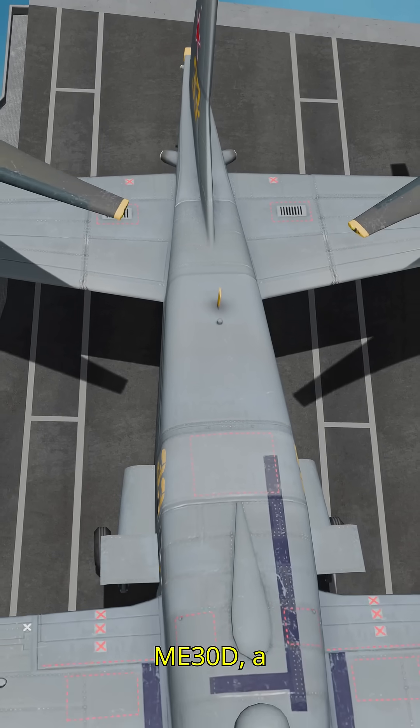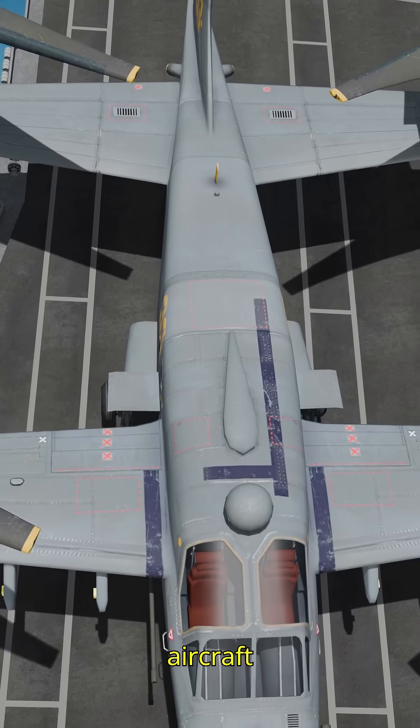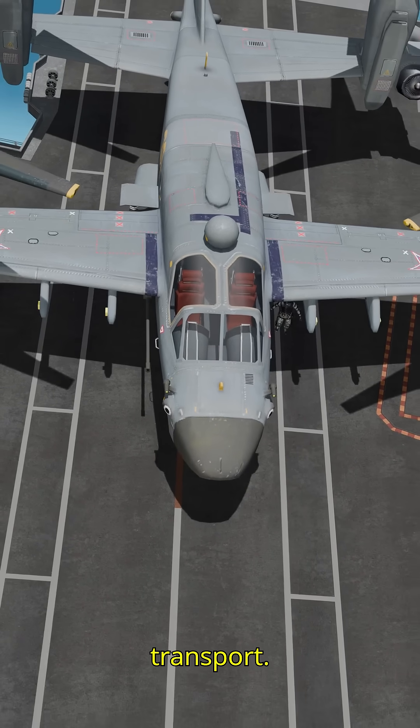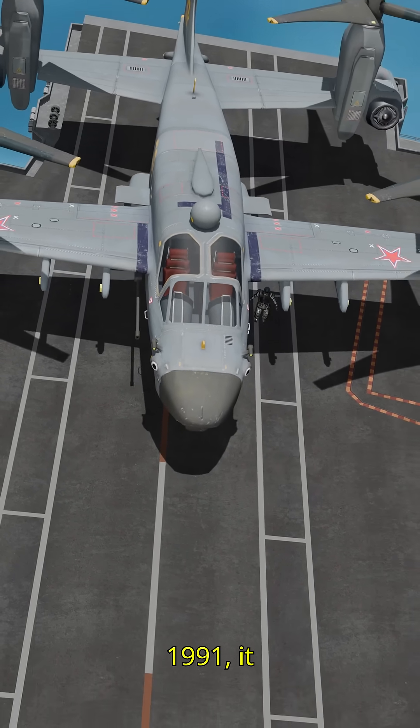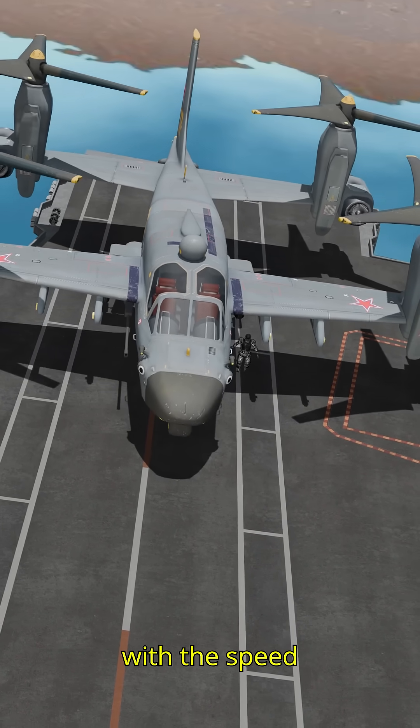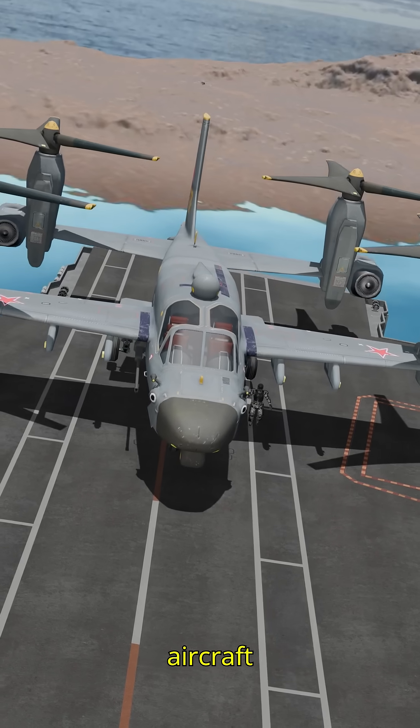This is the Mi-30D, a Russian tiltrotor transport aircraft designed to break the limits of military transport. Created in 1991, it combines the power and flexibility of helicopters with the speed of fixed-wing aircraft.